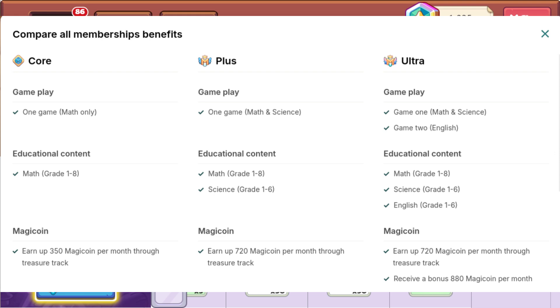The core covers math from grade 1 to grade 8, and you can earn 350 magic coins. Science goes from grades 1 through 6, just like English. I don't know if they're expanding — I'd love to see math go through high school, and science and English expand to eighth grade. Maybe they're already planning to build that out.